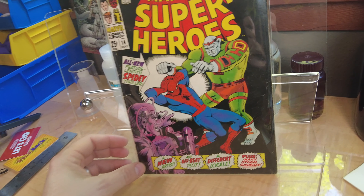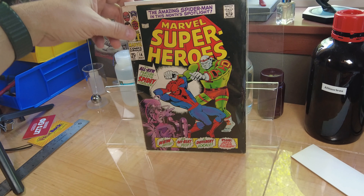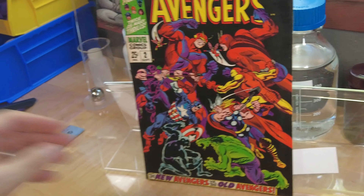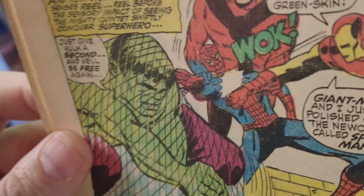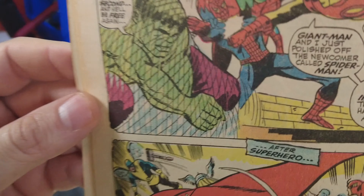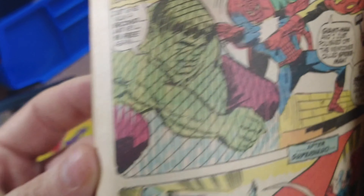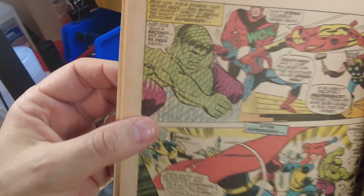This is Marvel Super Heroes number 14. There's a Spider-Man story in here that was supposed to be a regular Spider-Man story but got folded in as a reprint. More notably, this is actually one of the first non-Earth-616 Spider-Men. Iron Man says: 'Giant-Man and I just polished off the newcomer called Spider-Man. If he weren't relatively inexperienced, I think he'd have given us all a run for the money.' They're viewing this through a communiscreen to a different Earth — so this is probably the first alternate-Earth Spider-Man.